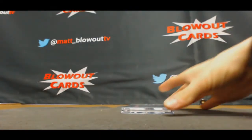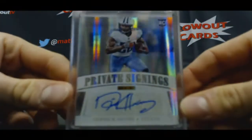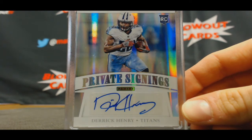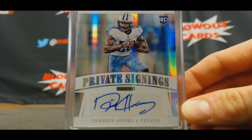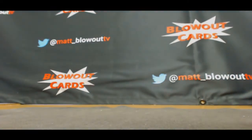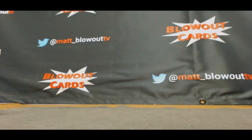And finish with rookie autograph, number three of five, Derrick Henry. All right, that'll do it for the ten. I appreciate it, brother. Thank you.